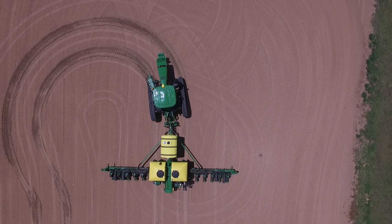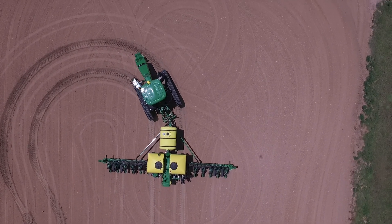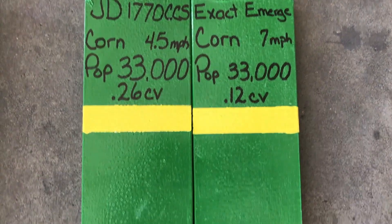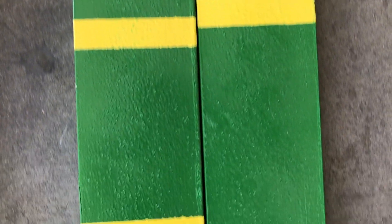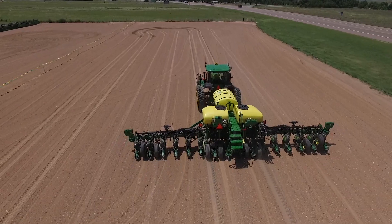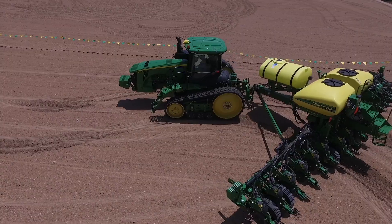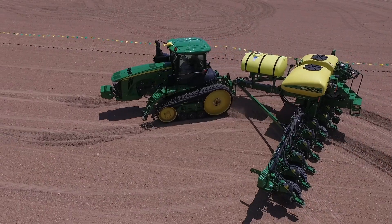My station has to do with agronomy, and what we're going to do is show some test plots that we've gone into cornfields the last two years and taken counts. It revolves around our Exact Emerge planter, and we're going to show the accuracy of that planter and the efficiency we gain in increased speeds that we can plant.